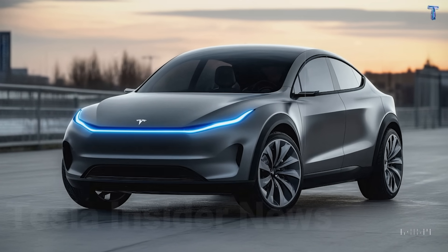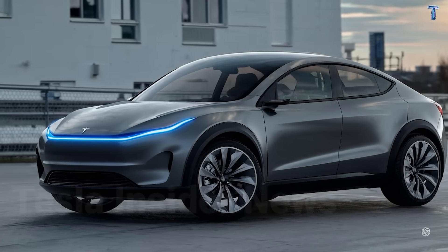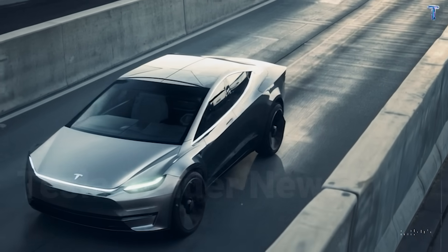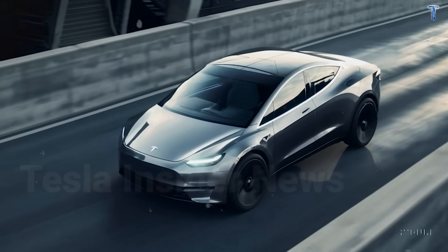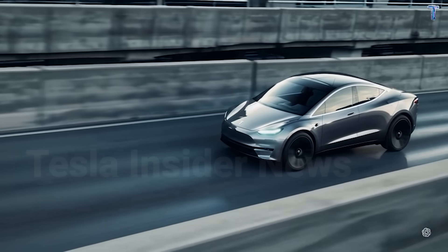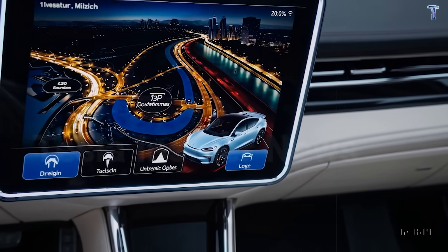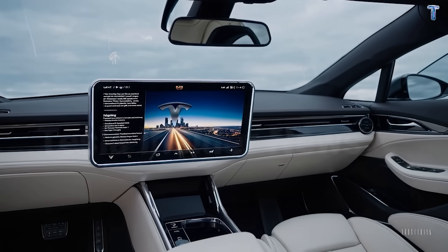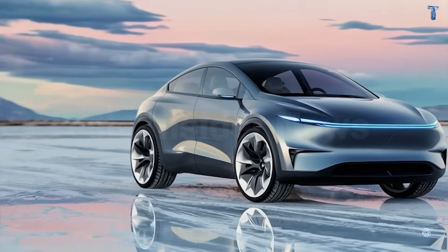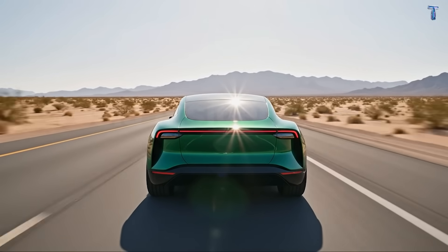Tesla faces brutal competition. BYD commands 15.7% of global EV market share, leading by 388,000 units in Q3. China proved you can mass-produce quality EVs under $20,000, while American buyers want electric but can't justify $40,000 up front. Tesla needs this entry product to feed their robo-taxi network—CyberCab production starts Q2 2026, but autonomous fleets need hundreds of thousands of human-driven Teslas mapping roads first. Every month Tesla delays, BYD captures more mindshare. Whoever wins the budget segment wins the volume game.